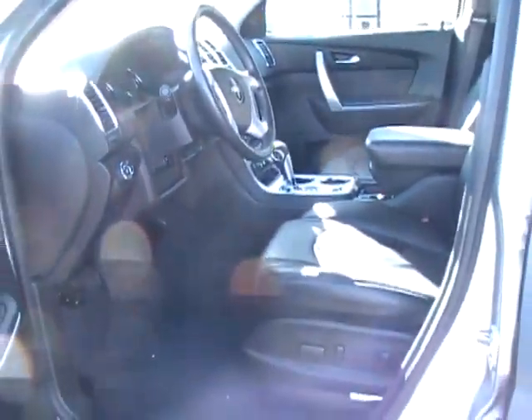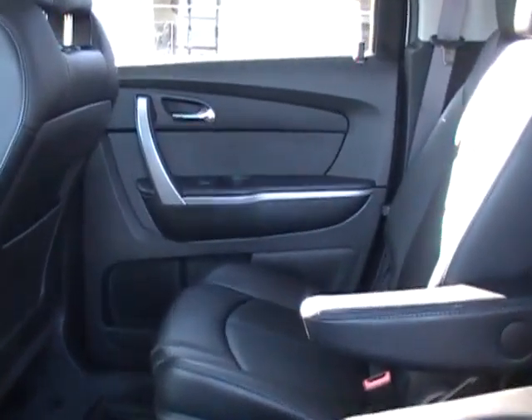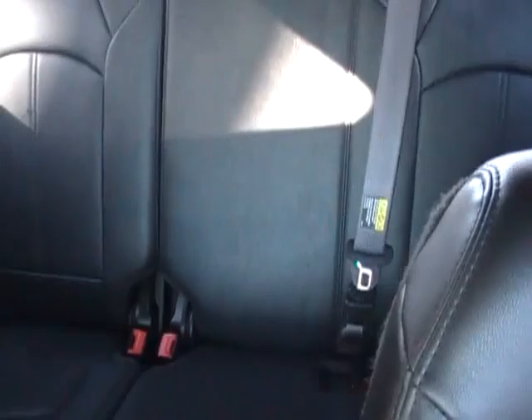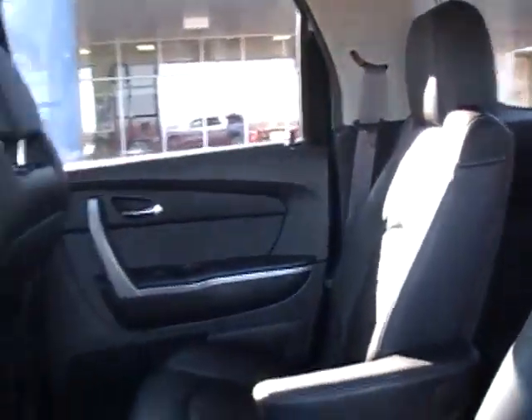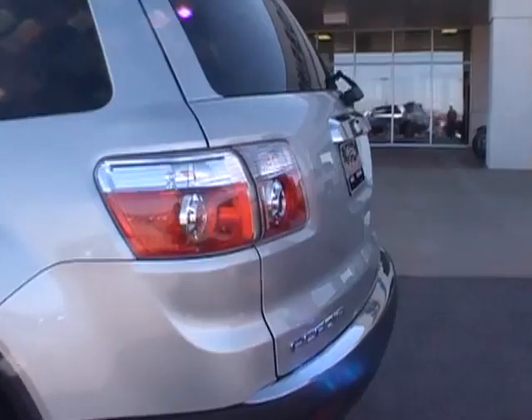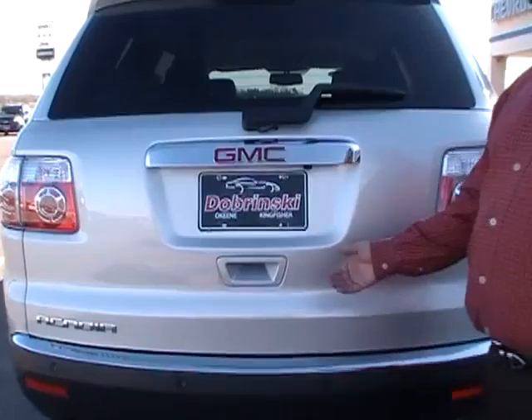This is a front-wheel drive vehicle. This also has the bucket seats in the middle. This is an SLT. It does have the third-row seat in the back.